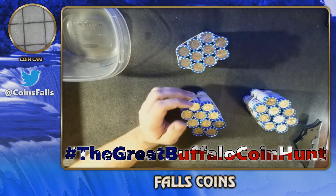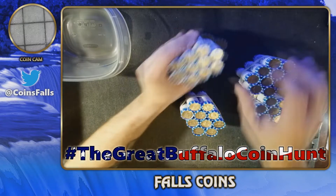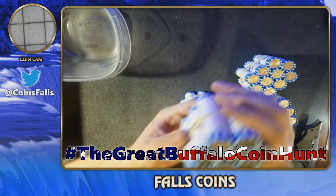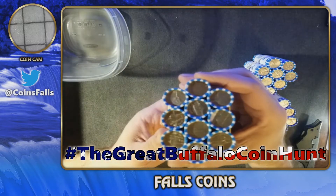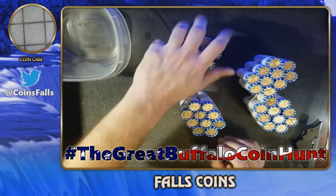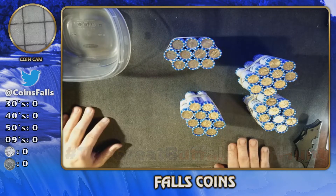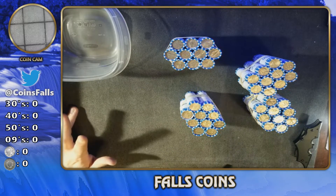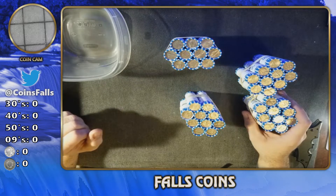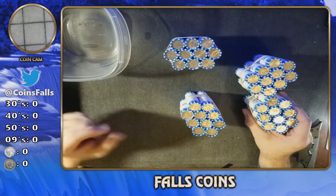I know that one of these enders is actually a Canadian. Right here — the queen in all her glory. Canadian, so we know we're going to get at least a foreign in this lot. We could have silver, we could have buffaloes, we could have war nickels — who knows.